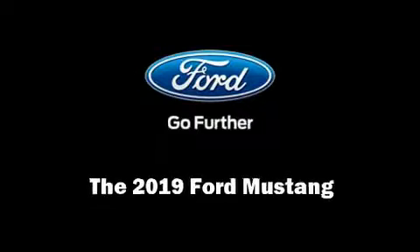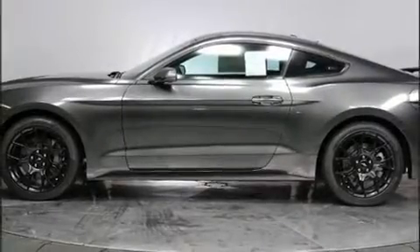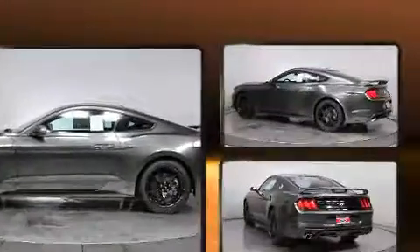Discerning drivers will appreciate the 2019 Ford Mustang. This two-door, four-passenger coupe is ready to drive off the showroom floor.